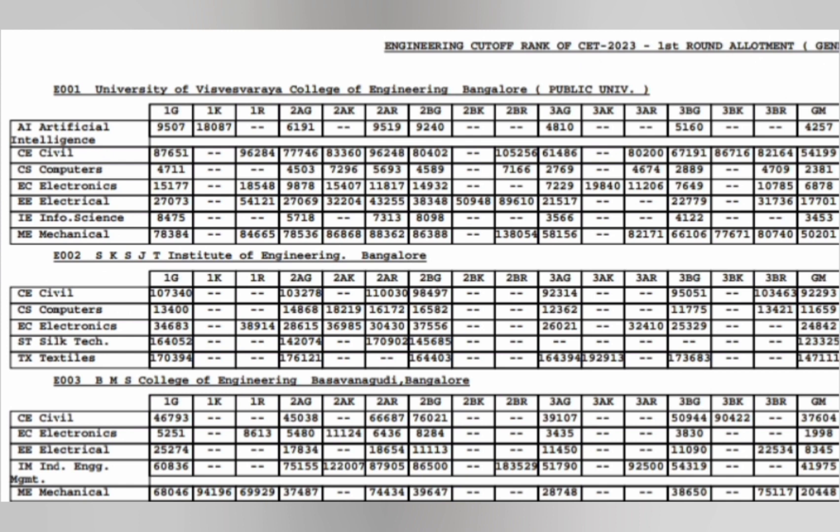The next college is also a government college — SKSIT Engineering. There, CSE is available up to rank 11659, and ECE is at 24842. The rest of the branches are related to silk technology, textile, and civil. Cutoffs for General Merit are in the last column, and other categories are in the previous columns.